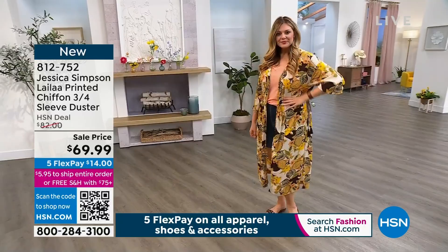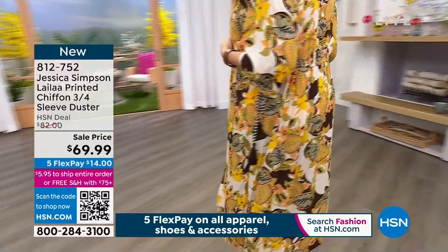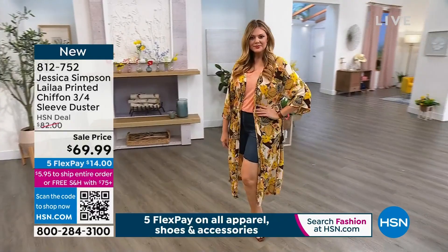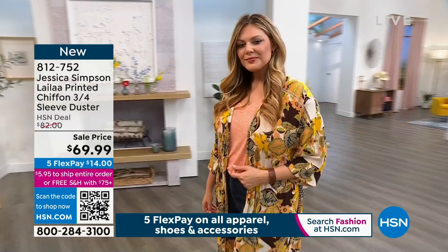Julia is wearing the duster — still to come a little later in the show. That's a three-quarter sleeve on sale with a couple of really pretty prints and three choices: Cloverfield, Defined Botanicals, and Floral Bushes. Still to come — if you want it now, the item number is 812752.